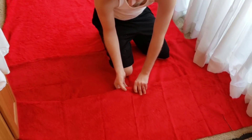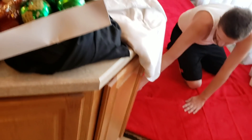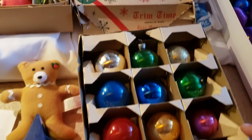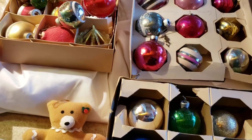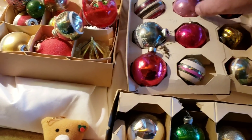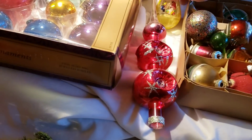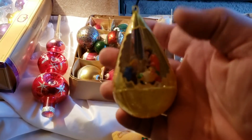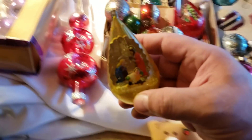We've got ornaments — old ornaments. These are from my grandmother. These were back when they used to silver the inside of these things. You can see how the colors are fading, but these were on my grandmother's tree when I was a kid. I'm 56 years old, so about 50 years ago.